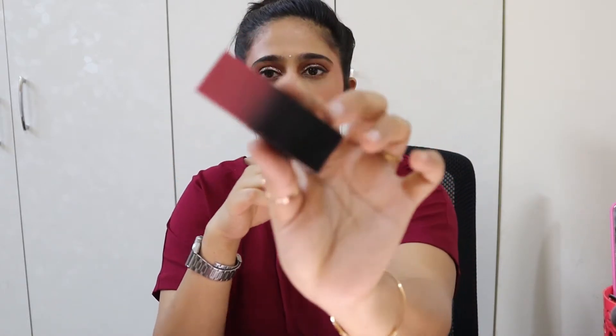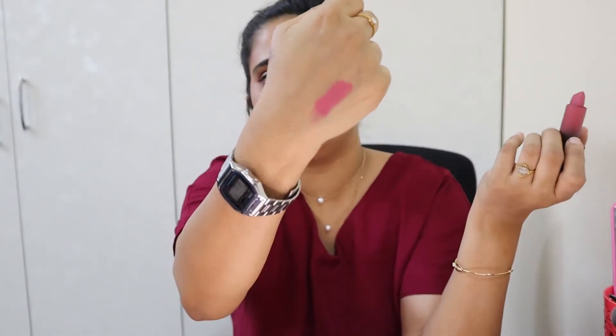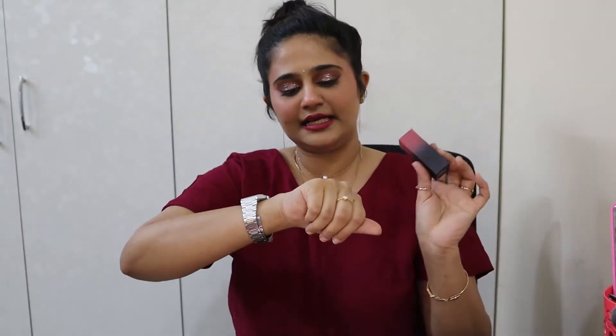The only makeup product I have is the Huda Beauty Matte Lipstick in the shade Honeymoon — and I'm actually wearing it today. It's such a pretty color — I'll swatch it right here. It's slightly on the pinker side for me but I really like it. I've used only this lipstick throughout May whenever I could wear makeup.